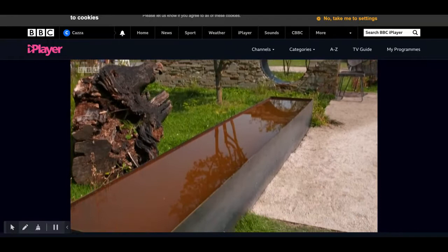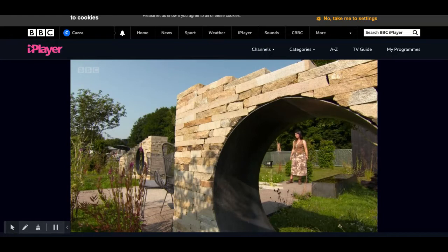And then the brutalist, bold, hard landscaping with water at both ends and these amazing, huge dry stone walls in the middle. And that turns this from what would be a field into a garden.